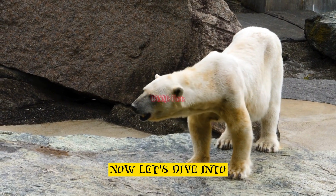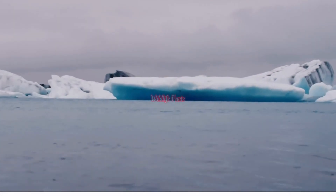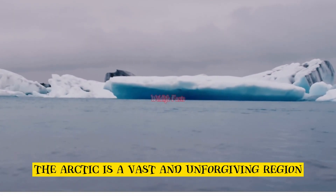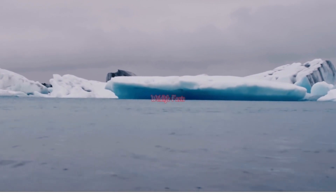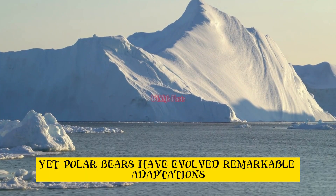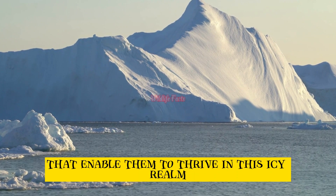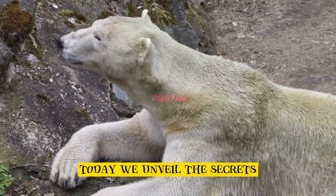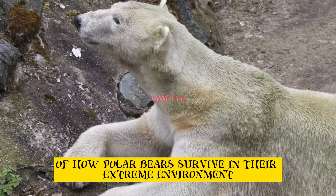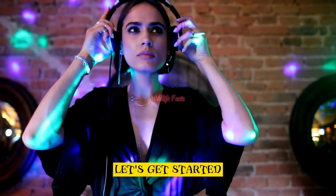Now let's dive into the captivating world of polar bear survival. The Arctic is a vast and unforgiving region with freezing temperatures and scarce resources, yet polar bears have evolved remarkable adaptations that enable them to thrive in this icy realm. Today we unveil the secrets of how polar bears survive in their extreme environment.